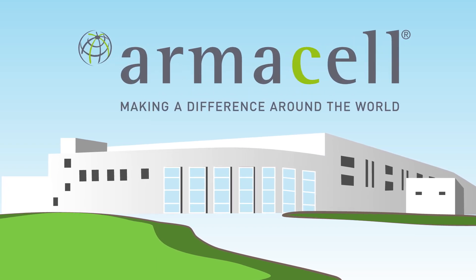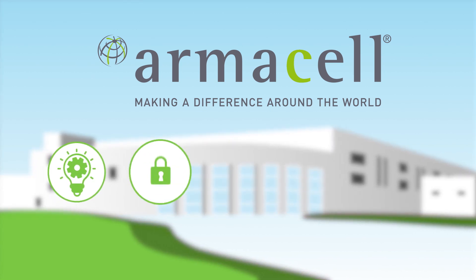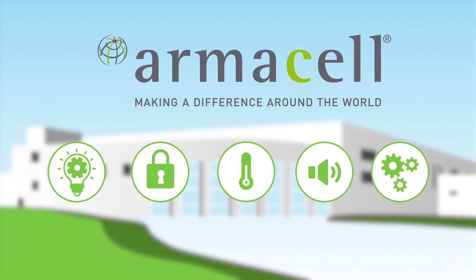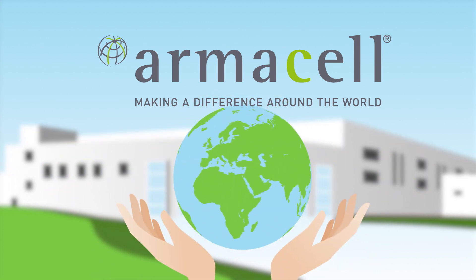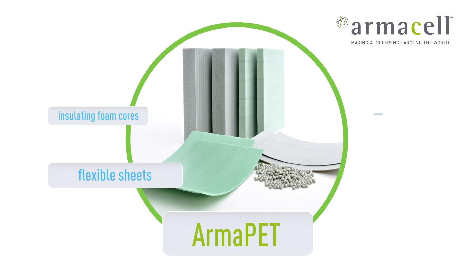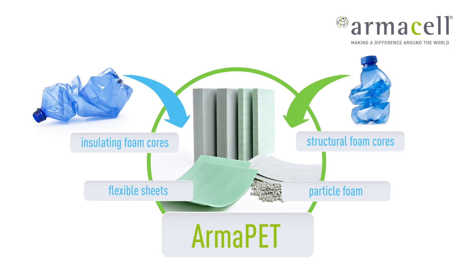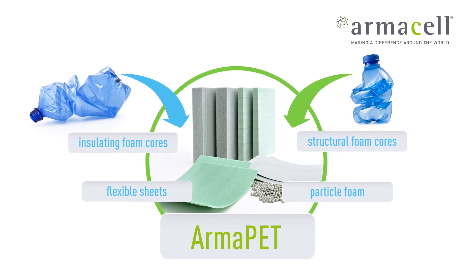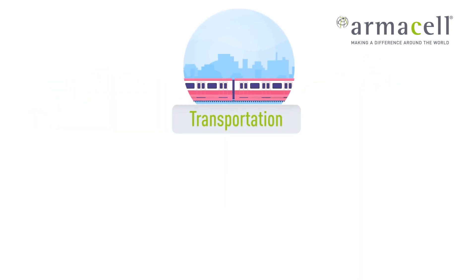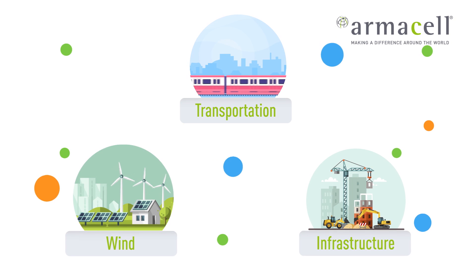Armacel is a multi-material and multi-product company, offering innovative and safe thermal, acoustic and mechanical solutions that create sustainable value for our customers. Our Armah PET product line consists of eco-friendly PET foam solutions based on 100% recycled PET bottles. Armah PET is used in sandwich applications for the transportation, infrastructure, wind and many other industries.